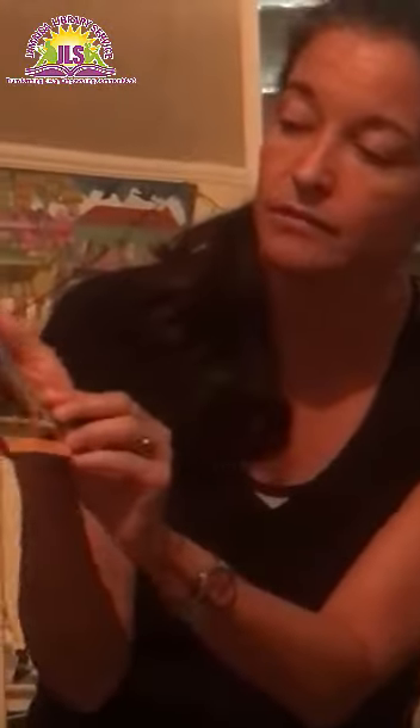Can you see the children there? There are some shapes even on the title cover. What's that? It's a circle and a diamond, and there's lots more shapes inside. So let's see what we can find.